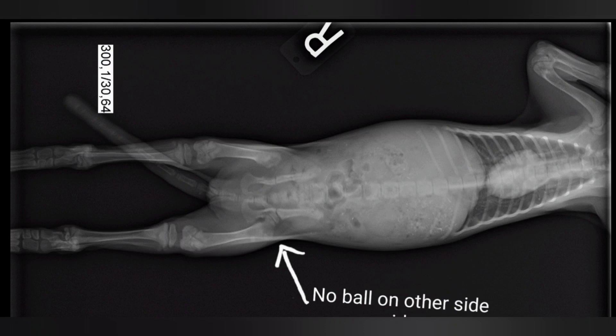Now we're going to go over to a video and just show you how she walks and how it looks right now.